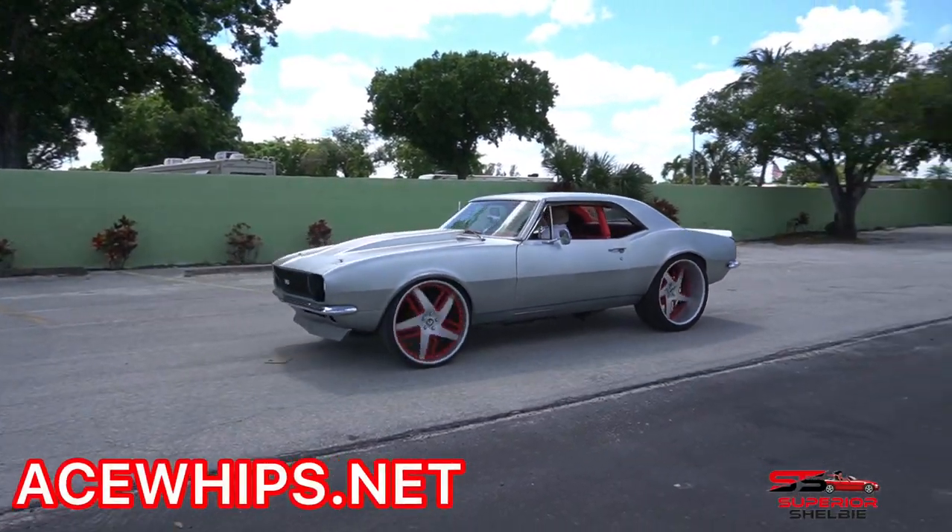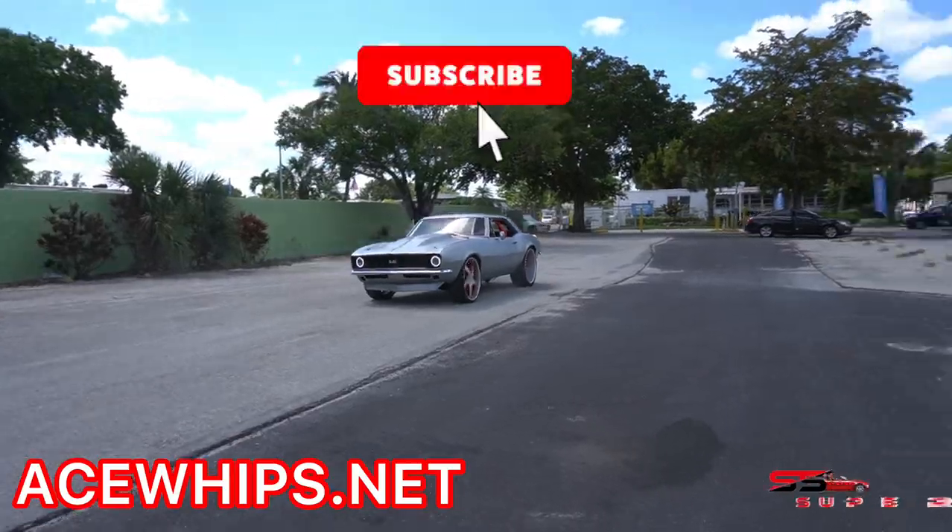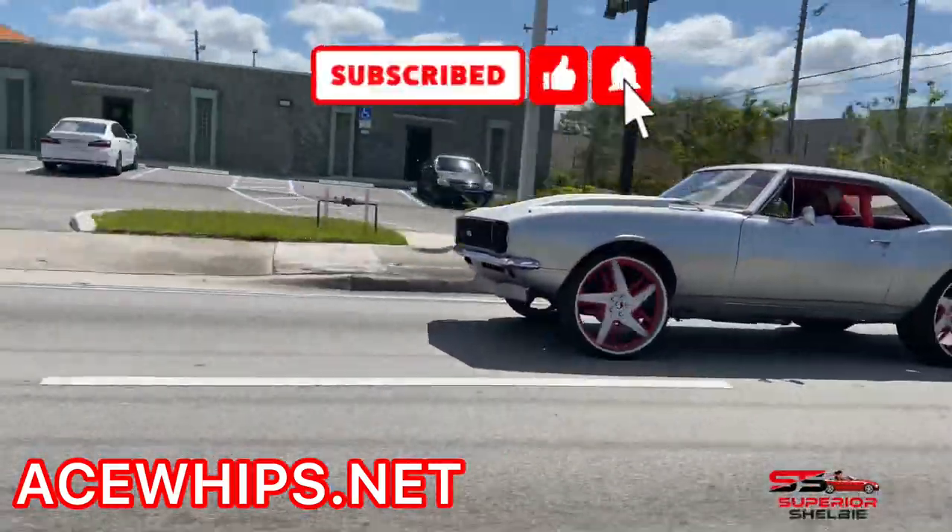If you've enjoyed this video, make sure you like, subscribe, and turn on push notifications, and visit aswips.net. Peace!